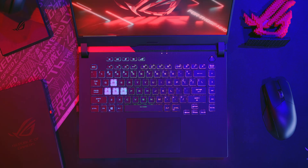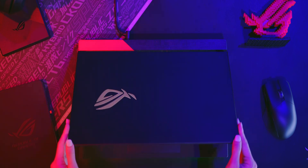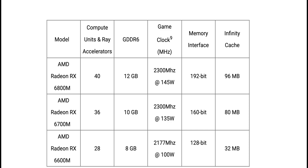AMD have just dropped the bomb — the new mobile processors for laptops — and we're going to talk about it. I'm going to tell you everything you need to know about these AMD GPUs. Let's get straight into it.